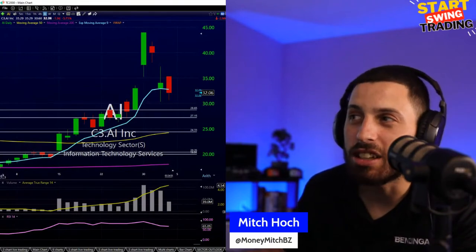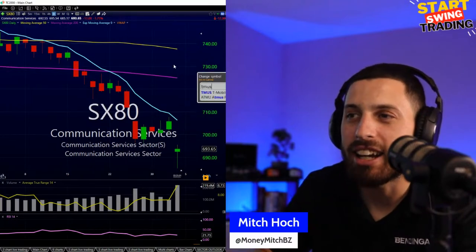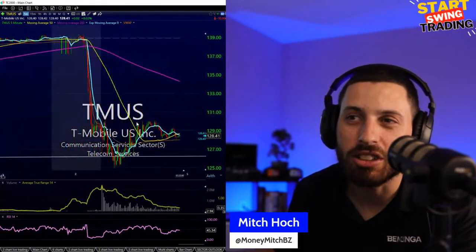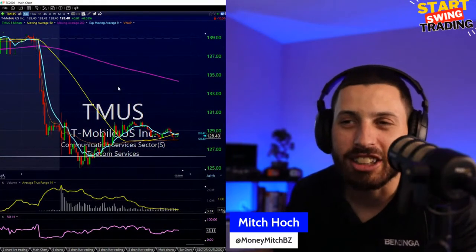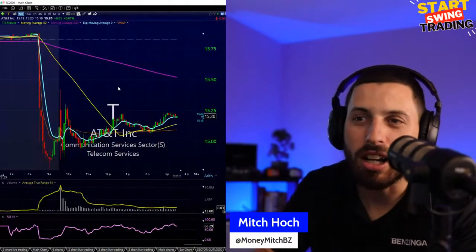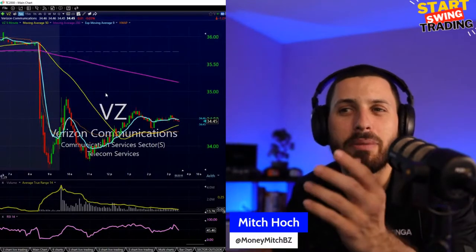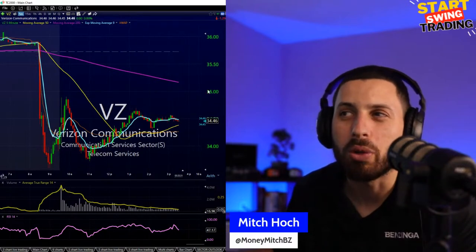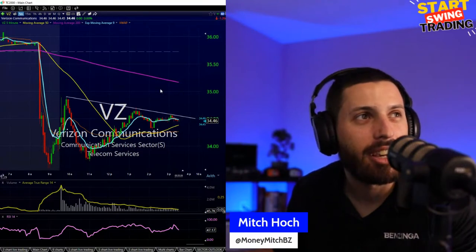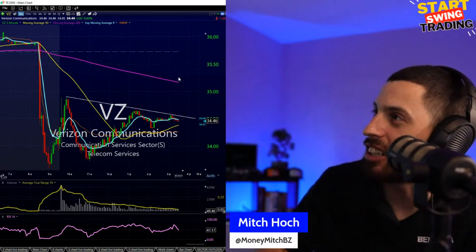Nothing from the open is really down. Communication services even bouncing back after getting wrecked this morning — T-Mobile got wrecked on the Amazon announcement that they'd get into wireless. AT&T and Verizon also came back a little bit. Looks more like a relief rally after getting crushed. If this can't get back above that trend line, it's not looking good.